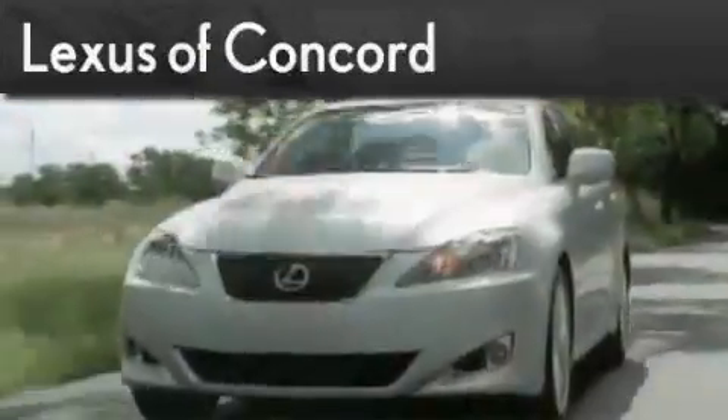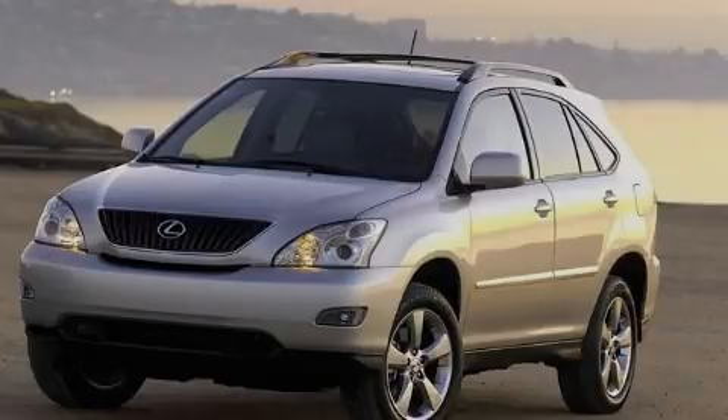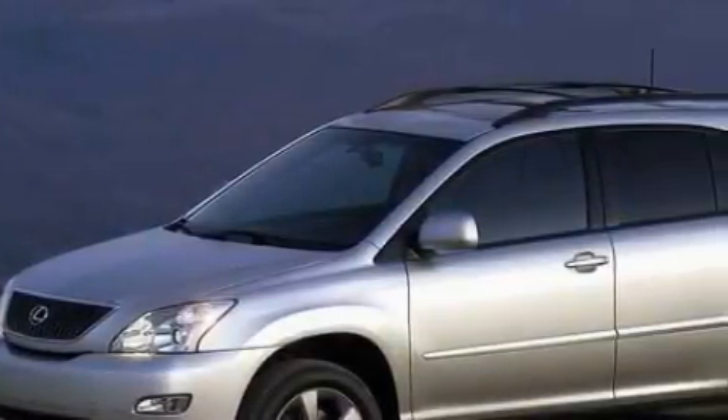Another fine vehicle offered by Lexus of Concord. Live the luxury at LexusofConcord.com. This is a certified pre-owned 2008 Lexus RX, a luxurious package designed with the finest elements in mind.